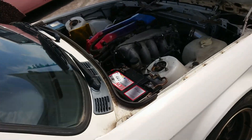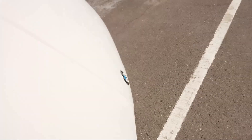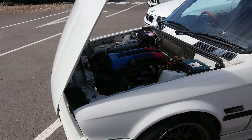It's got an SR20 in that one — a Nissan engine. I never imagined that someone would want to put that into a BMW, but there we go.